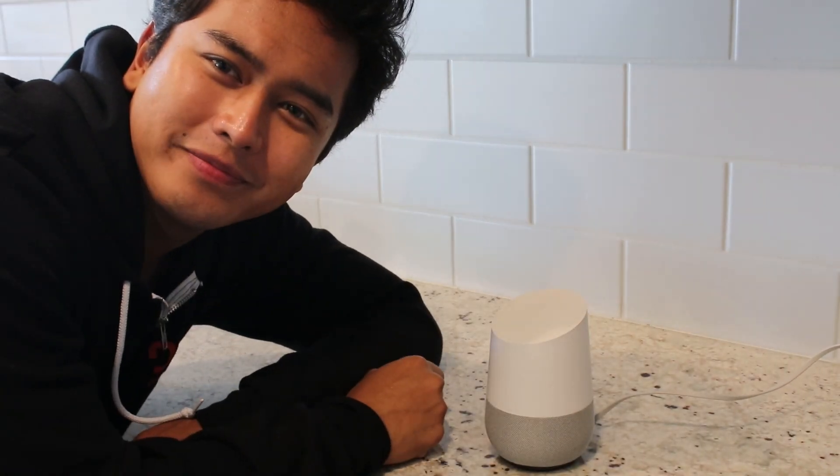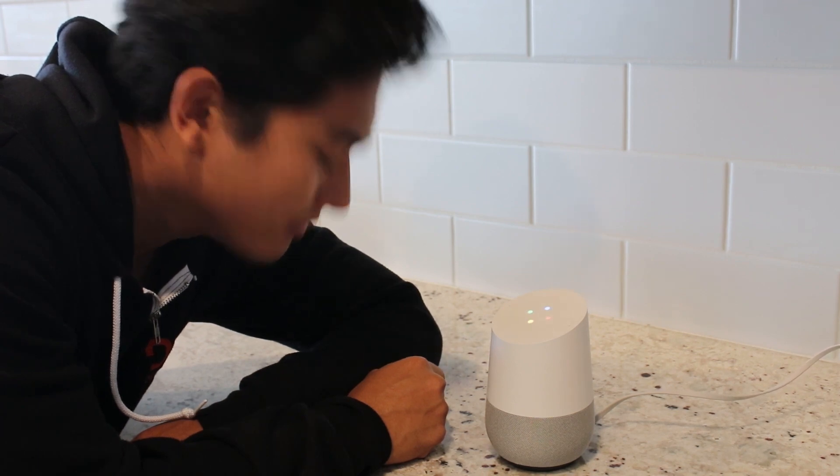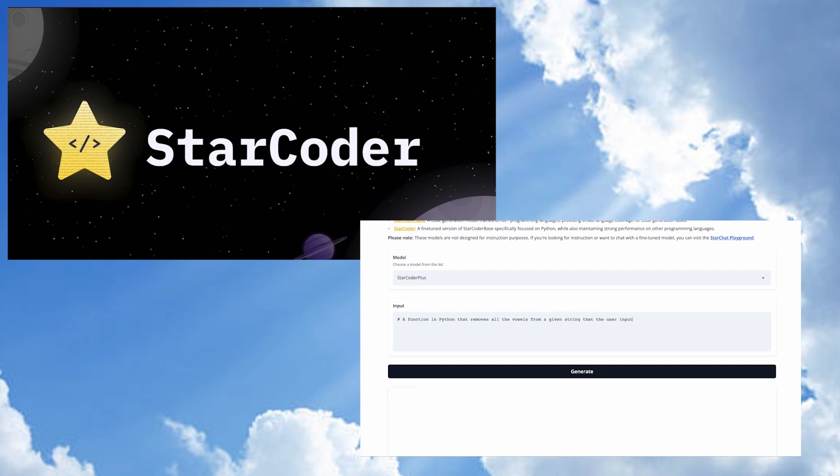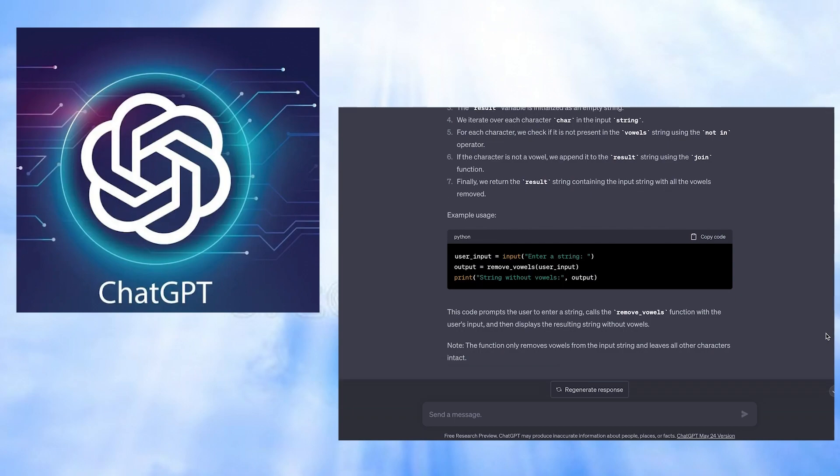OK Google, can you help me code? Sorry, I didn't understand. I just wish there was some sort of AI out there that could help me code. Alleluia! Alleluia!